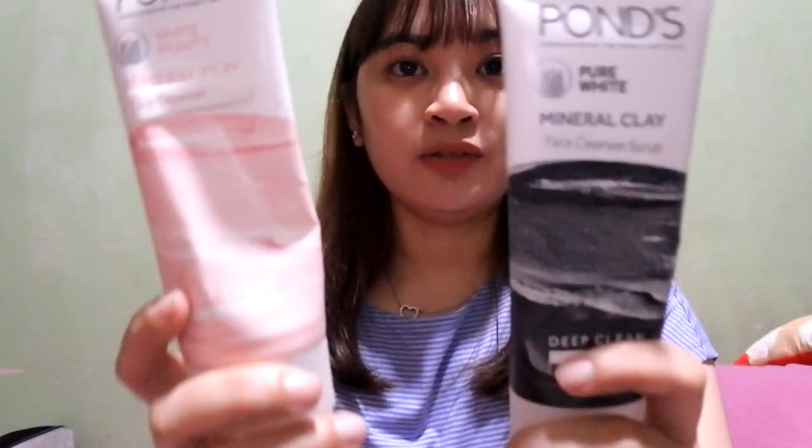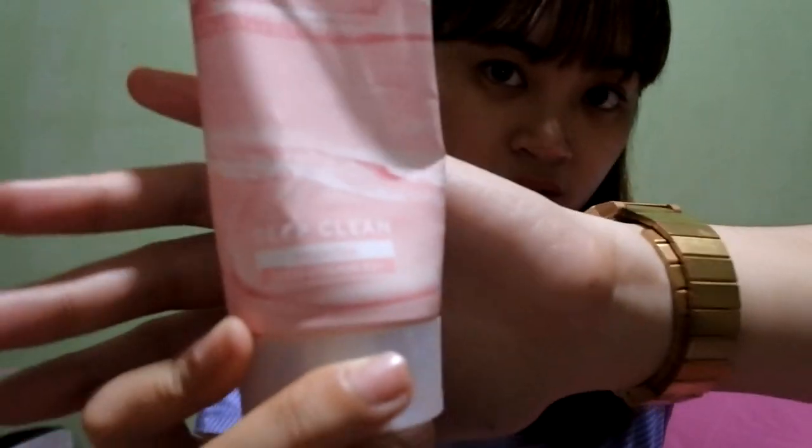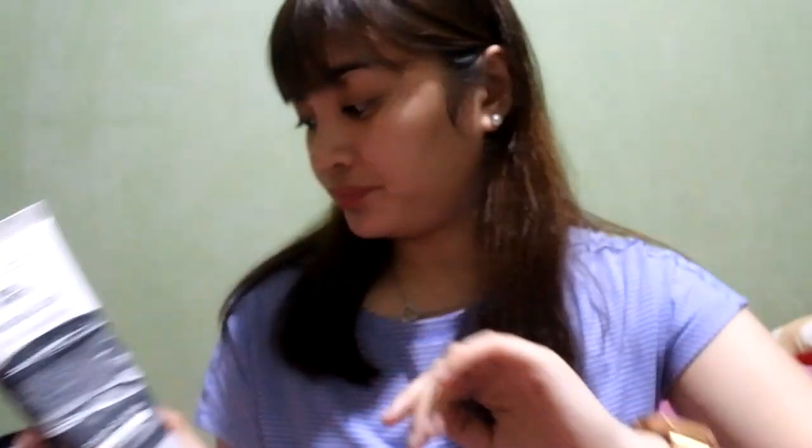Next are my facial washes. I'm currently using two, both from Pond's — their mineral clay facial washes. The one I really use is the pink one, the Deep Clean Brightening Mineral Clay. I also wanted to try the black one for detox — it's the Deep Clean with Charcoal — but unlike the pink one, this one is a scrub. My actual facial cleanser is an acne care soap bar, but I'm testing this one out and so far so good, so I decided to continue using it.